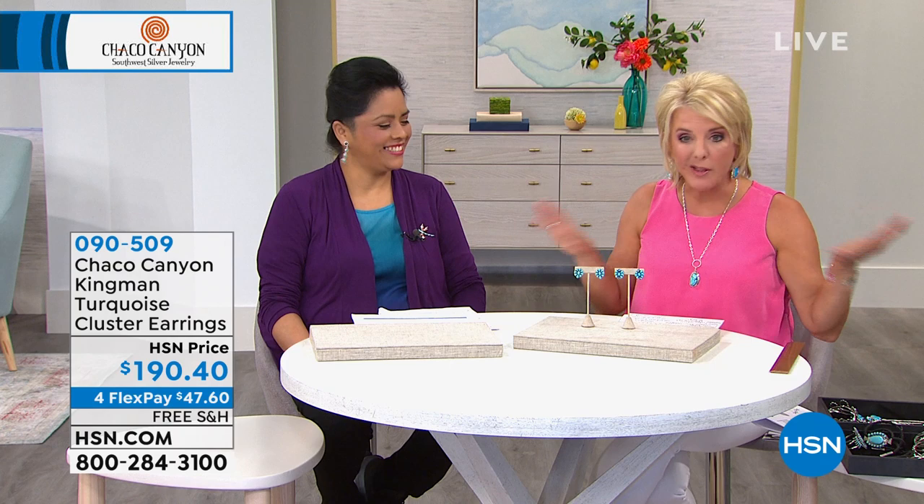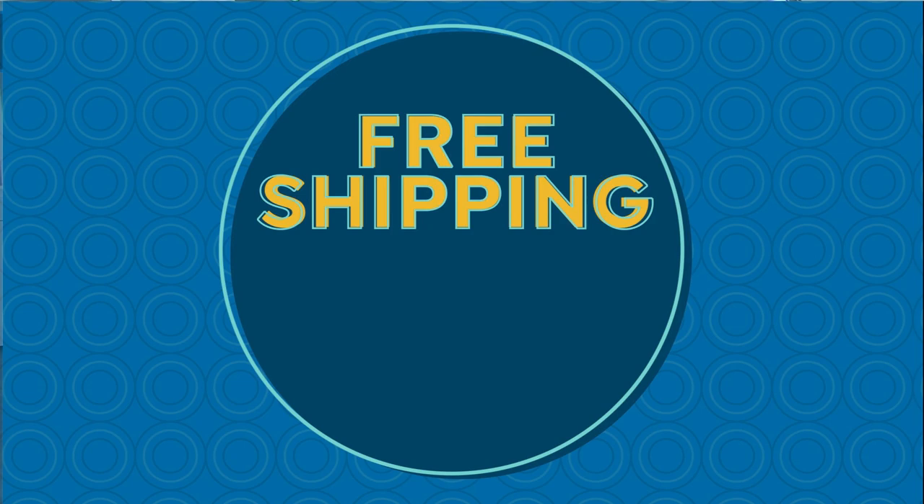Today if you hit $99 or more, all of your fashion, jewelry, footwear, accessories, and beauty will ship for free. So if you saw stuff with Amy earlier, or Tony's shoes tonight, get to $99 or more and all that's going to ship for free. Now let's talk about the cluster earrings. I have 34 of the blue topaz and just 8 of the Kingman earrings — really limited quantity.